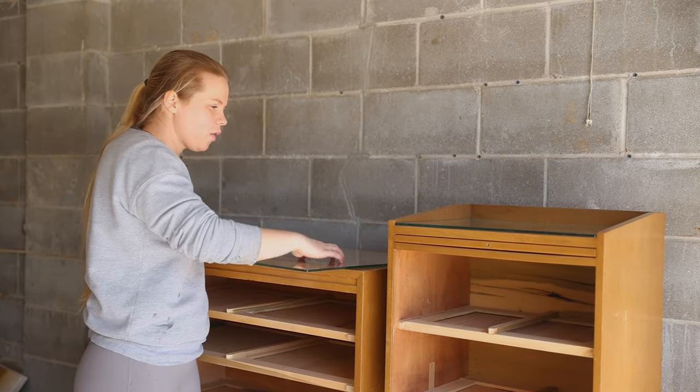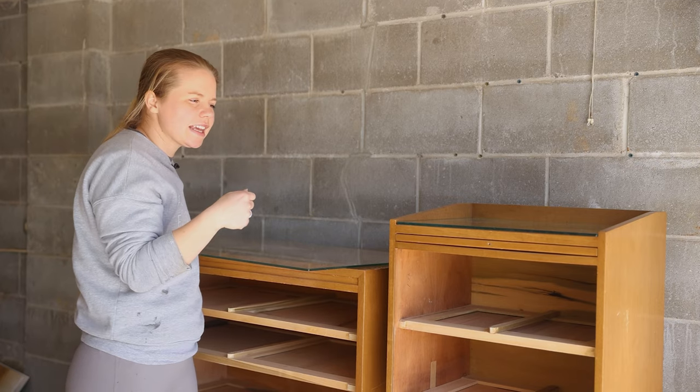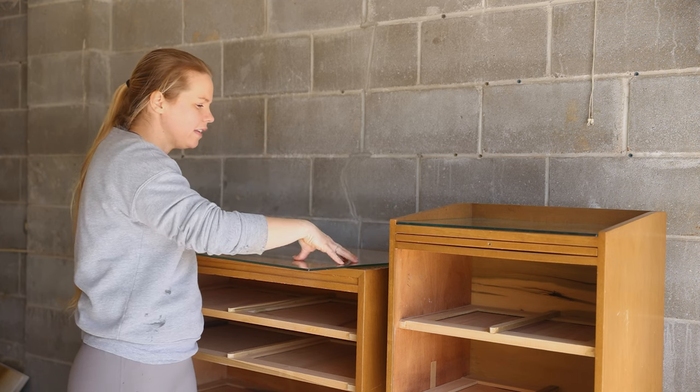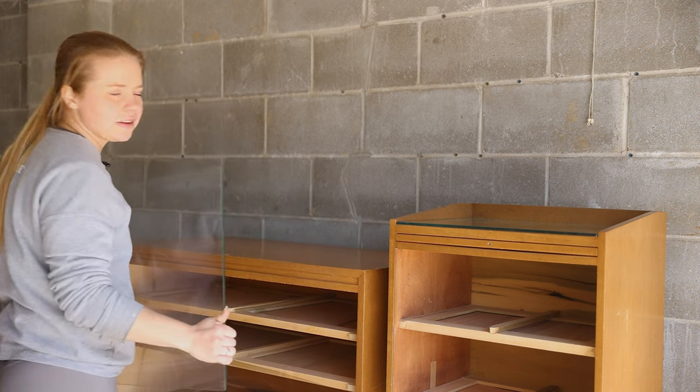All four pieces actually came with glass that go on top. We haven't 100% decided if we're going to leave the glass. I think for sure on the nightstands it will be beneficial, but on this tall dresser that's going in our room I'm kind of unsure.